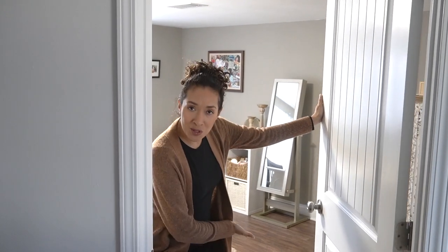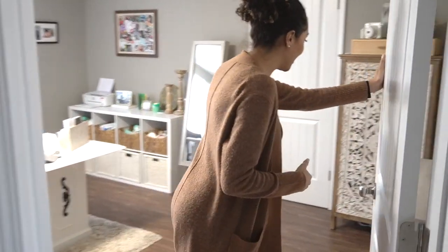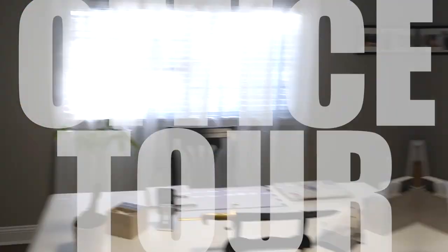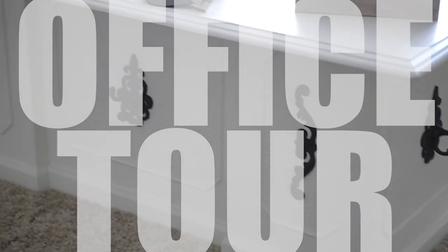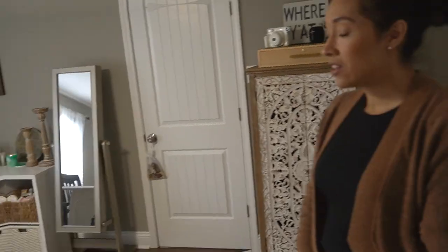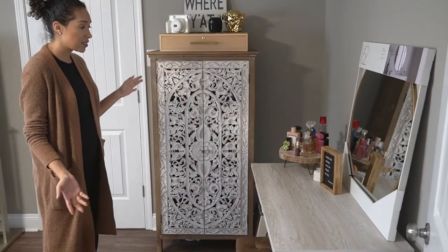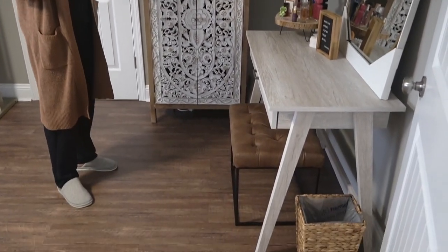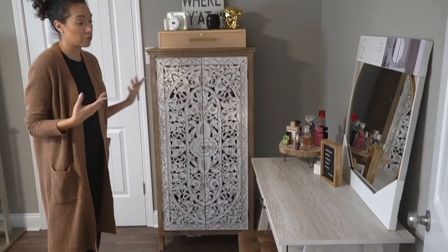So welcome to the office, come on in. Let's start over this way — this is the makeup area. I guess whenever I want to get ready, whether it's for filming or for my day.